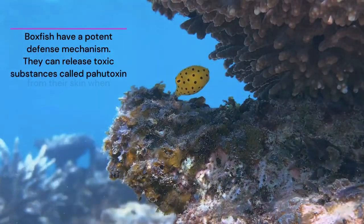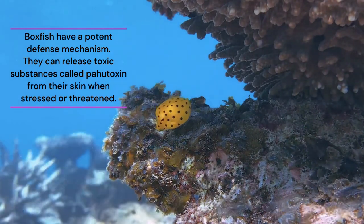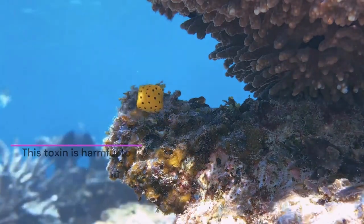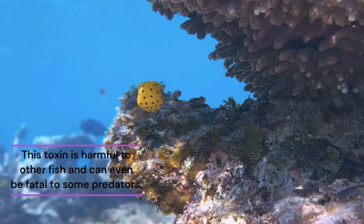Boxfish have a potent defense mechanism. They can release toxic substances called pahyutoxin from their skin when stressed or threatened. This toxin is harmful to other fish and can even be fatal to some predators.